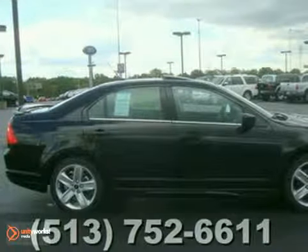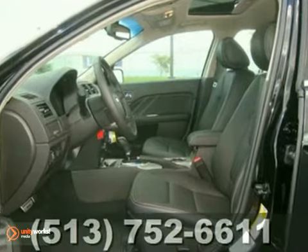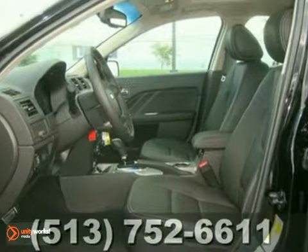Here's a 2012 Ford Fusion Sport. This vehicle has a lot to offer including aluminum wheels, 4-wheel anti-lock brakes, and keyless entry.